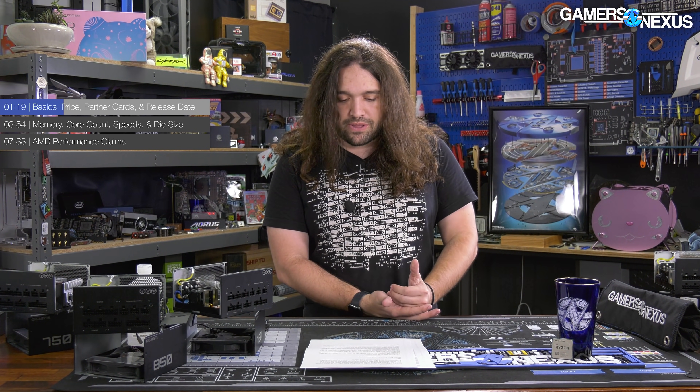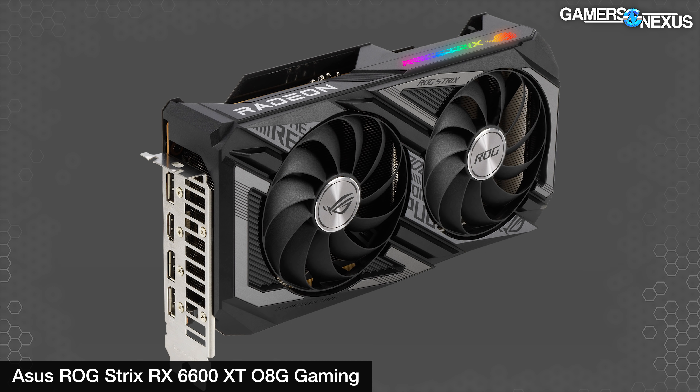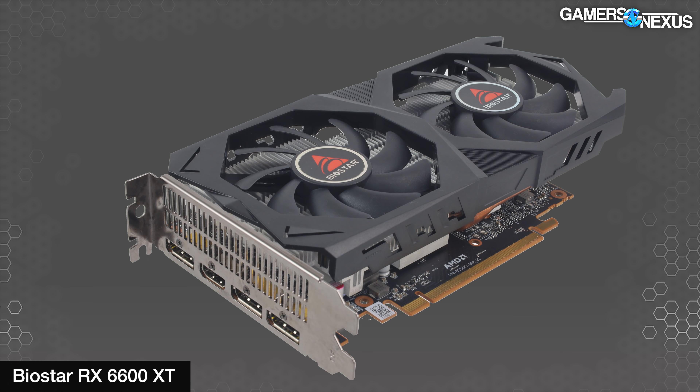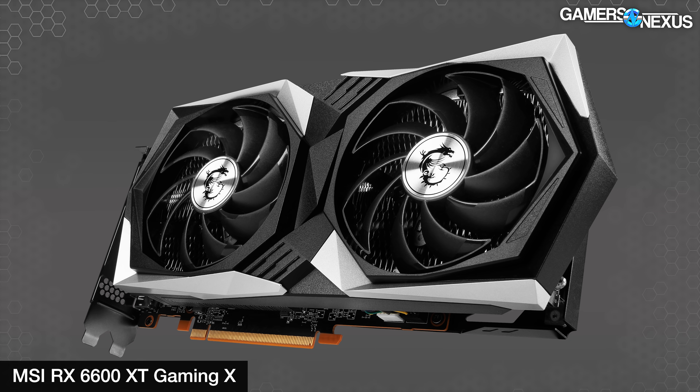Partners should all be launching on the same day at the same time. Custom PCBs are supposed to be available on day one. That means you can expect models with the usual options like dual-VBIOS, larger VRMs, taller boards, cheaper VRMs, and coolers designed around those PCBs — like flow-through models with cutouts in the PCB or shortened PCBs versus a longer cooler length.